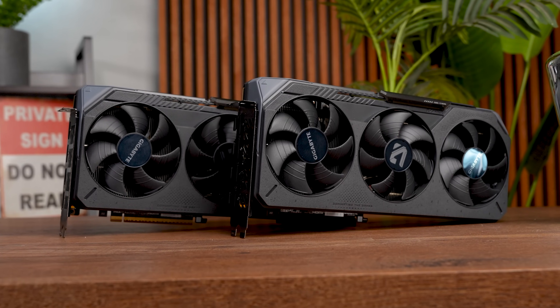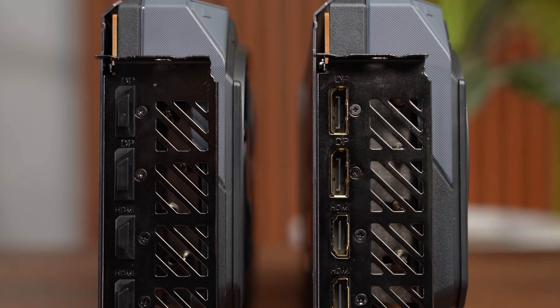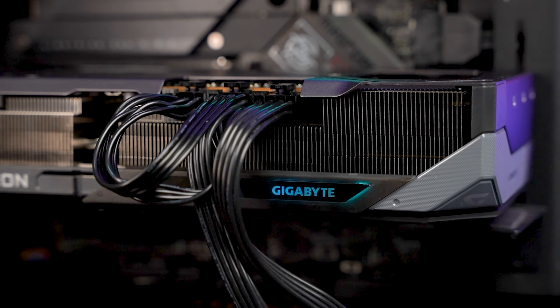Compared to some other cards we saw this year, these things are tiny, coming in at only 2.5 to 3 slots thick and 288 millimeters long. The build quality is pretty solid too — I didn't see any sagging, although I would recommend putting one of those little support beams underneath your graphics card just in case.